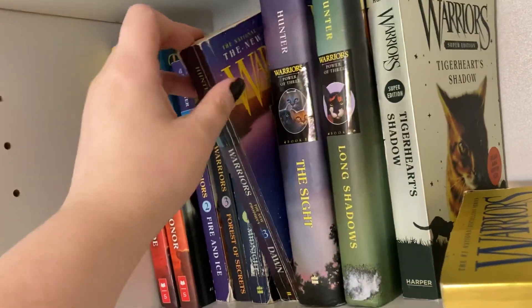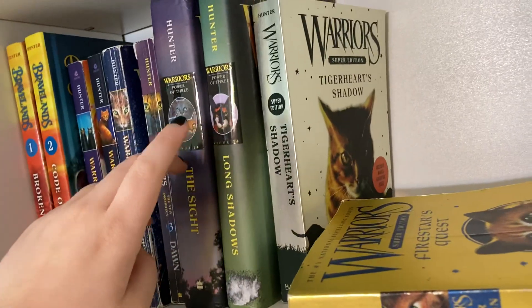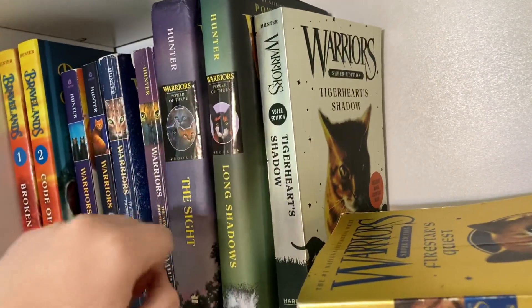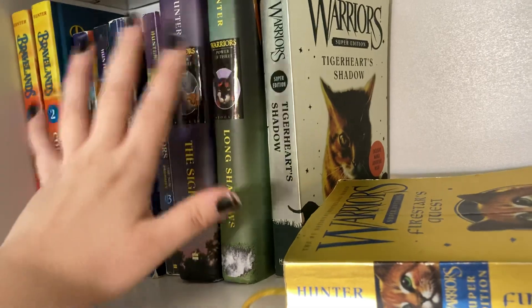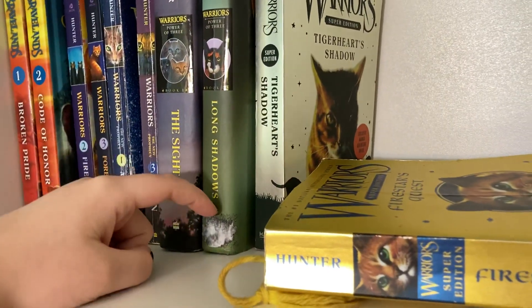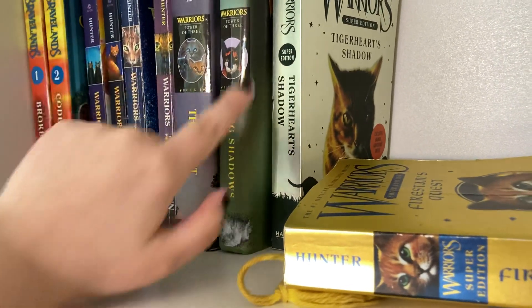Warriors Cats Midnight, Warriors Cats Dawn. The Sight and Long Shadows — I got these two from Goodwill. They're both the hardback version. I had to get rid of the plasticky cover thing because it drove me nuts to look at them.